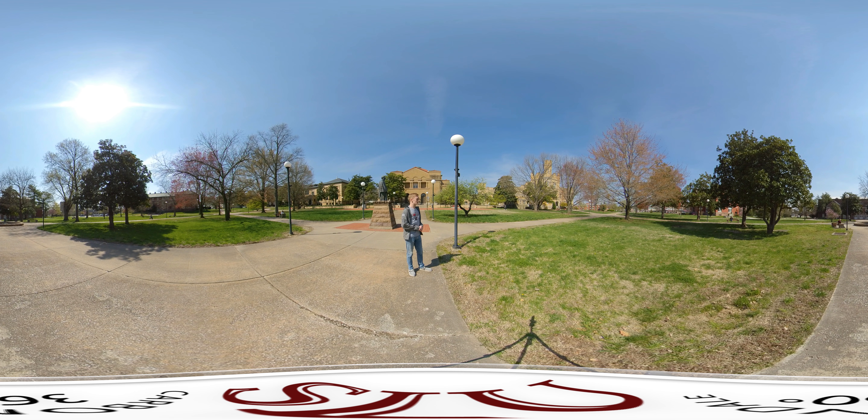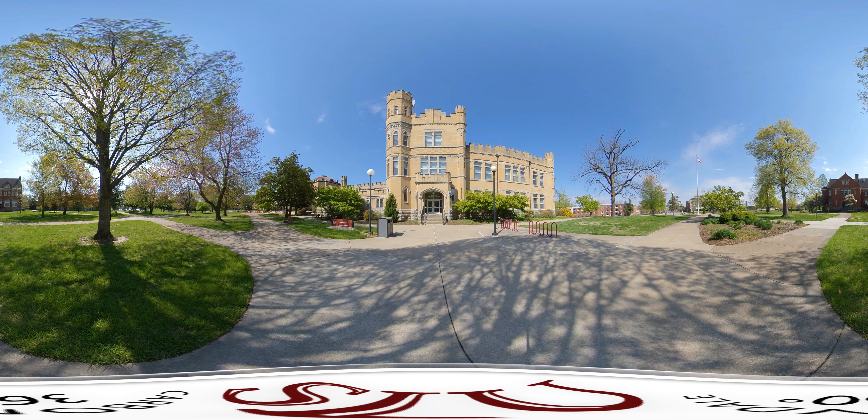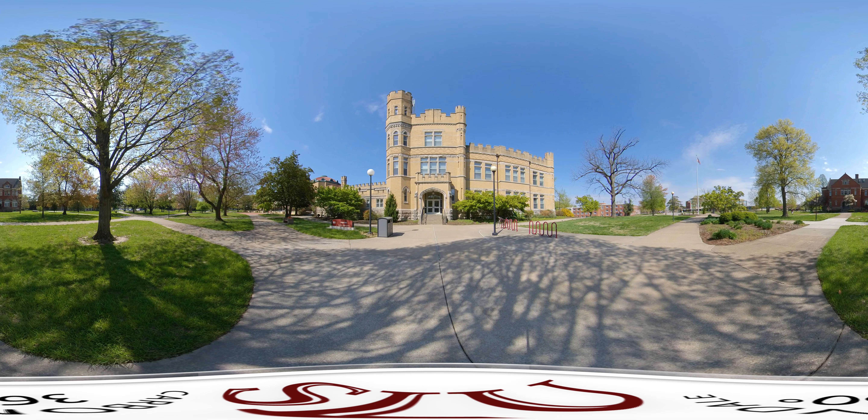This area is also home to the sunset concert series, where we bring in bands from around town to come and play. It's free for the community and students. The next building is Altgeld Hall, which houses our school of music — a great place for ensembles to meet, practice, and for independent practicing as well.